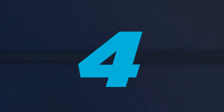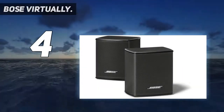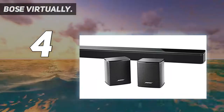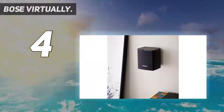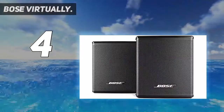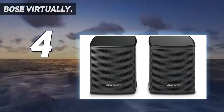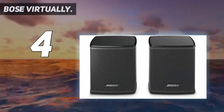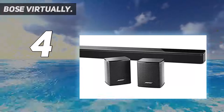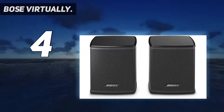Coming in at number four, the Bose Virtually. We wonder if the clue to the design is in the name. Bose has decided to answer some of the critics of in-wall speakers by designing a speaker system you can virtually hide. You could of course leave it as is and not paint the grills, or leave the grills off altogether if you like to watch the speakers at work. Whichever is your choice, it is an easy adjustment as the grills are magnetically attached.